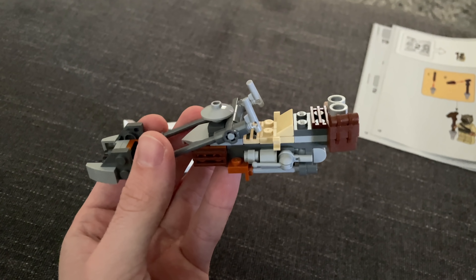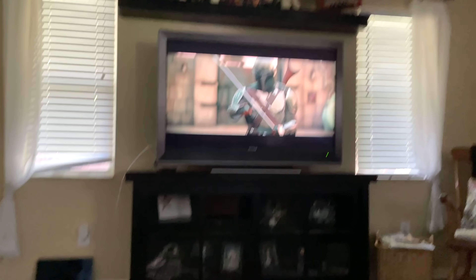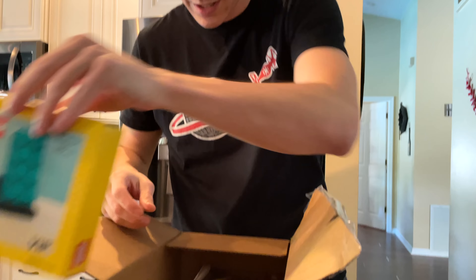I got the speeder done for the Razor Crest. That's one thing down. I don't think Corey's ready for what's going to happen in this episode. Another teal brick and another Charles Dickens. Hooray.